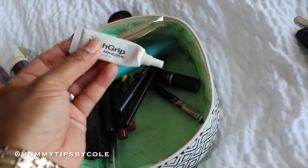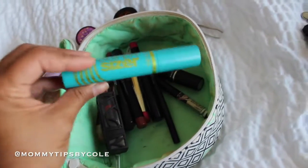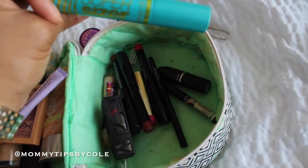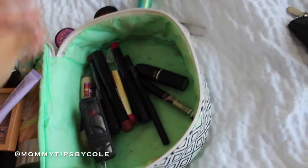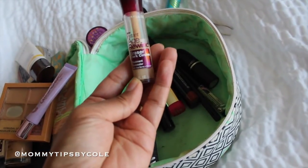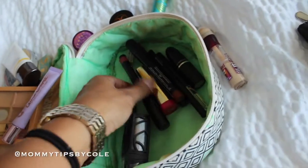I had this in my purse and just threw it in — it was for my lashes. Also my CoverGirl Super Sizer mascara — my favorite right now. I'm also obsessed with this Maybelline Instant Age Rewind Eraser Dark Circle concealer. I actually use this to highlight underneath my eyes and the bridge of my nose.